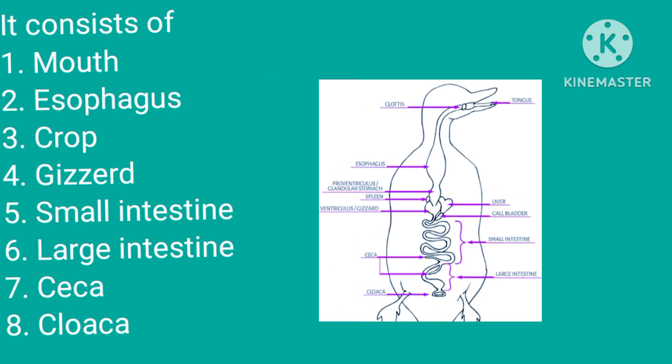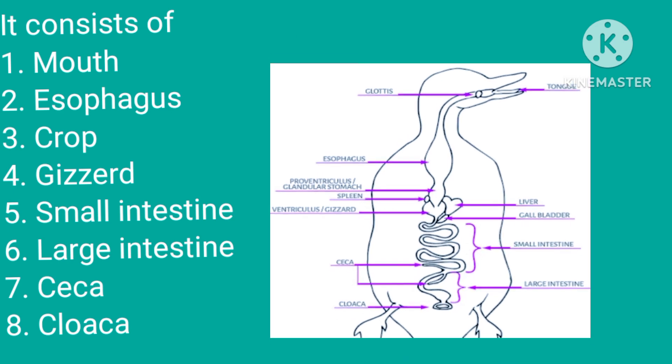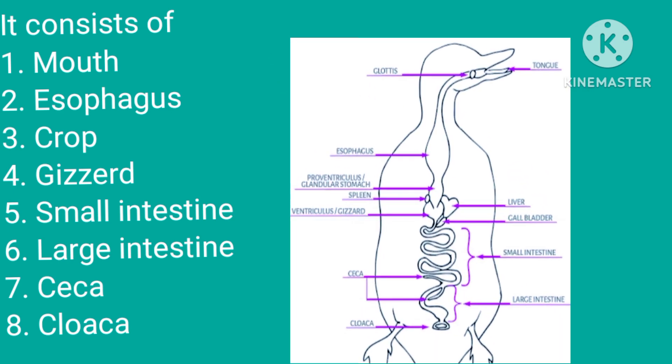It consists of mouth, esophagus, crop, gizzard, small intestine, large intestine, ceca, and cloaca.